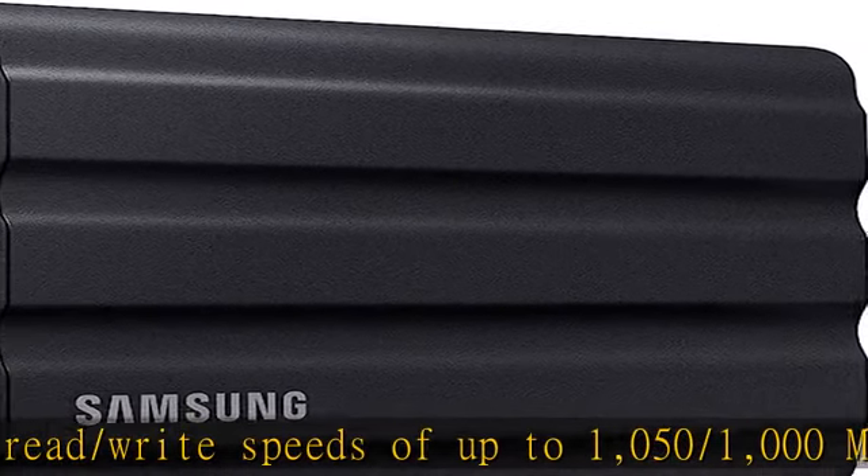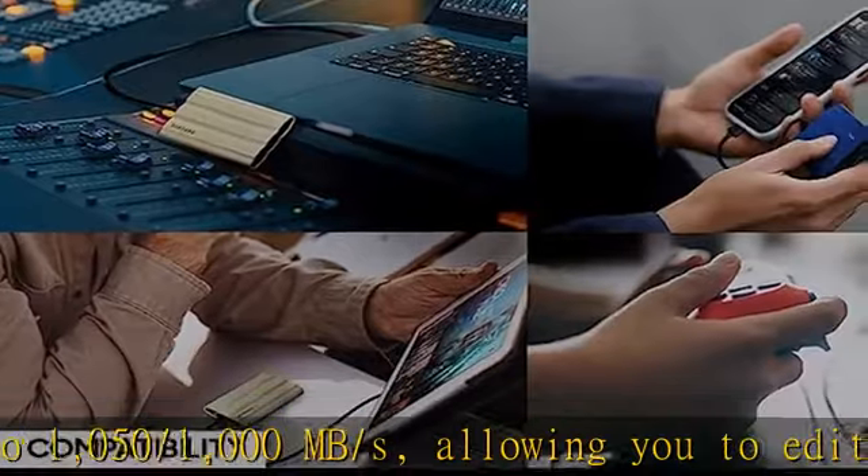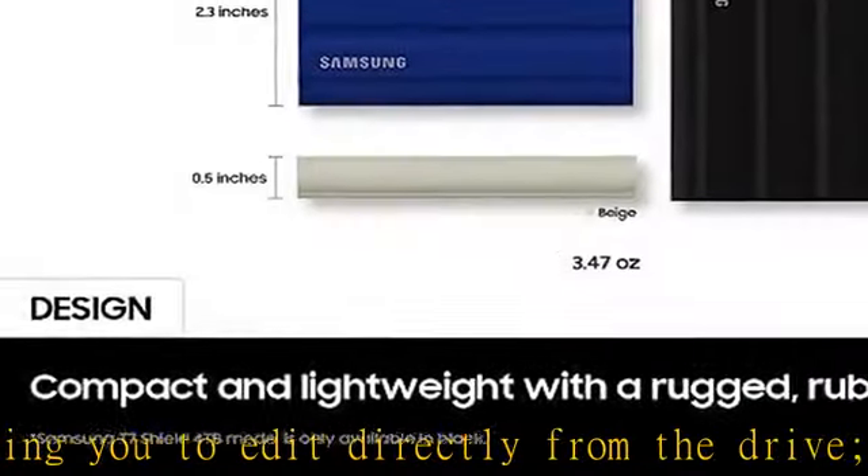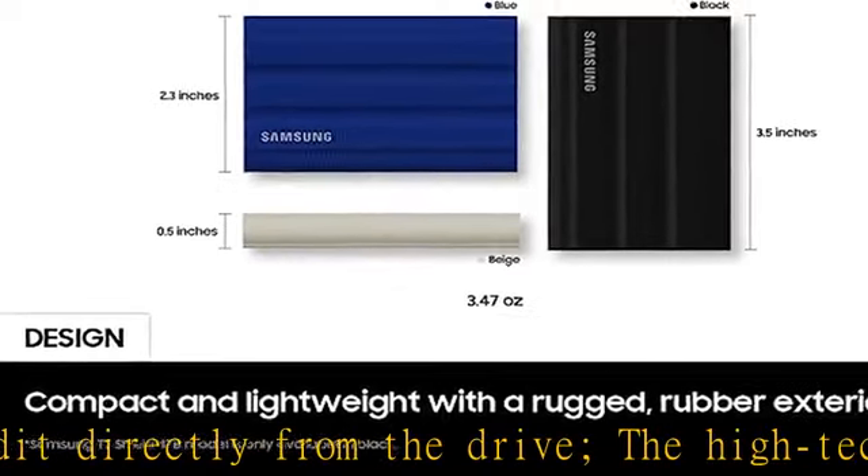Compatible with your devices — the T7 Shield is compatible with PC, Mac, Android devices, gaming consoles, and more. Included in the box are USB Type-C to C and Type-C to A cables for added convenience.